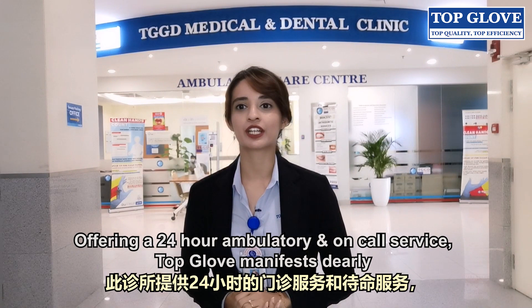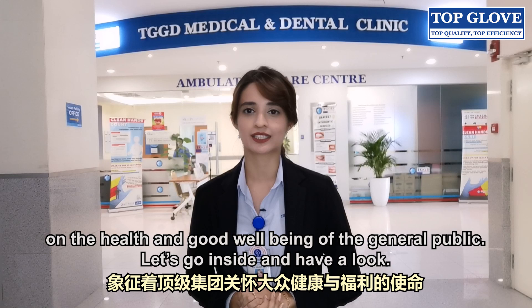Here we are at TGGD Medical and Dental Clinic. Topglove has built this facility for the convenience of our staff, tenants and the public. Offering a 24-hour ambulatory service, Topglove manifests dearly on the health and good wellbeing of the general public.